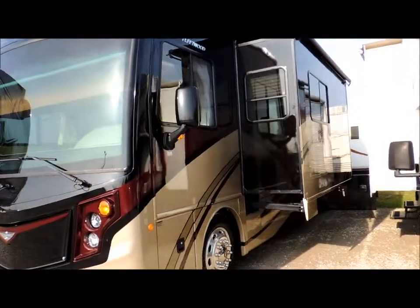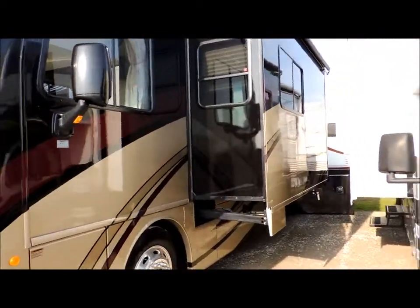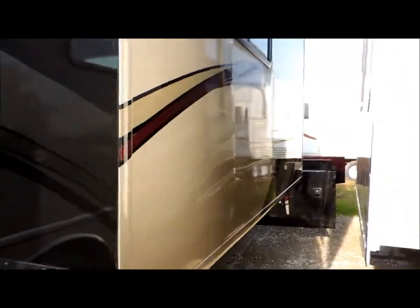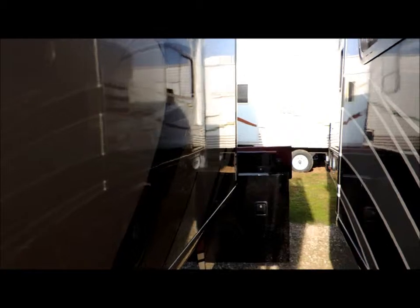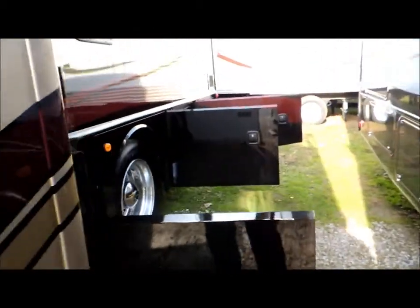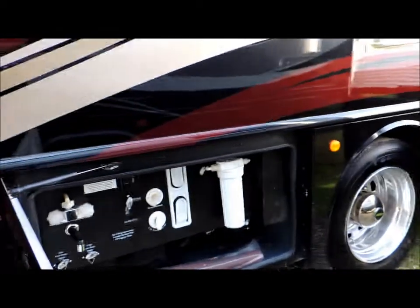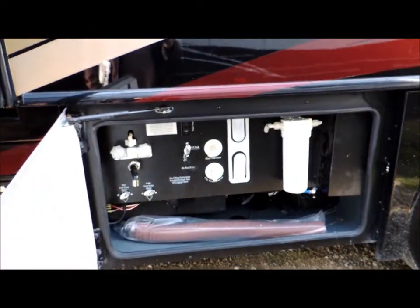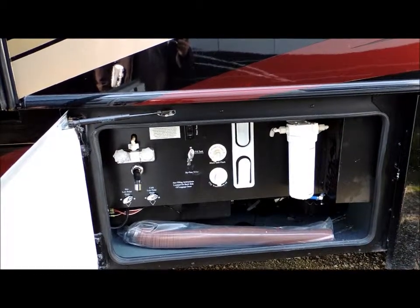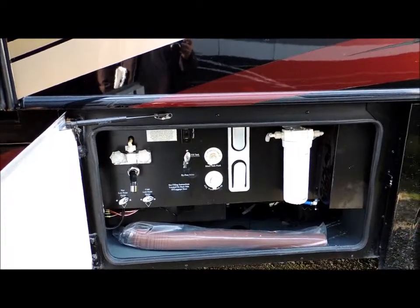It features a full-body paint system and two power slide-outs. As we walk along the side here, you're going to see some of the basement storage — just loaded with basement storage. It comes with a generator as well. Here is our outside water supply, also the filter system that runs through the whole cab and bus of the system.